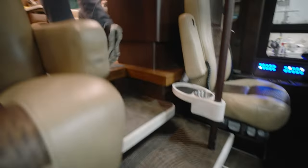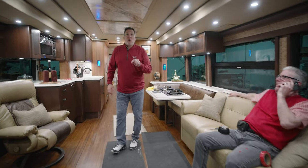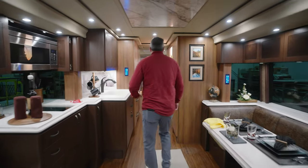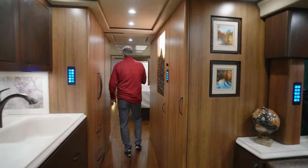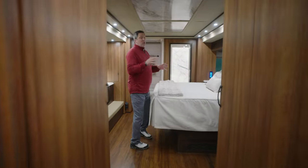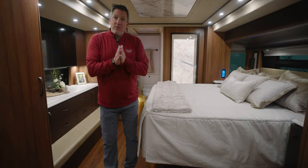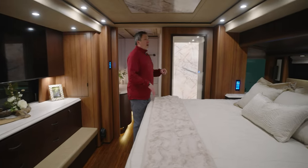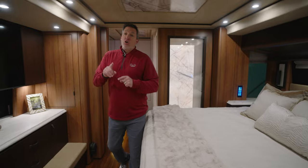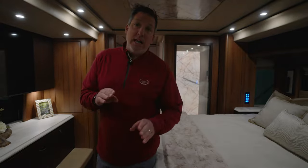We are now live and Alan is on the phone — everybody say hi to Alan. Let's start in the very back and let Alan hold his conversation. Come on back here John and let's take a look. This is such a beautiful coach, and a big thank you to the owners who told Dennis this morning that it was okay for us to show it on the show.